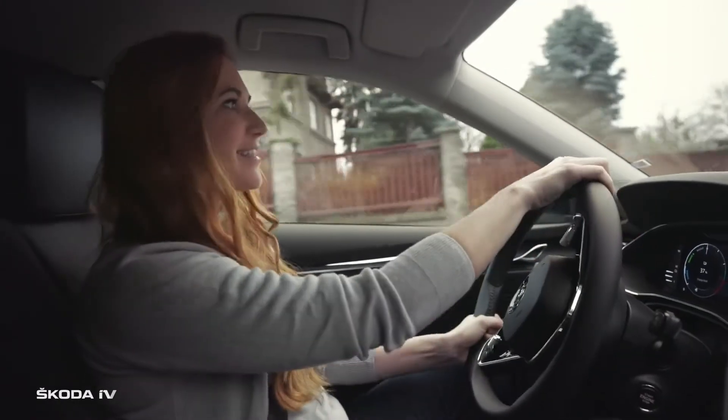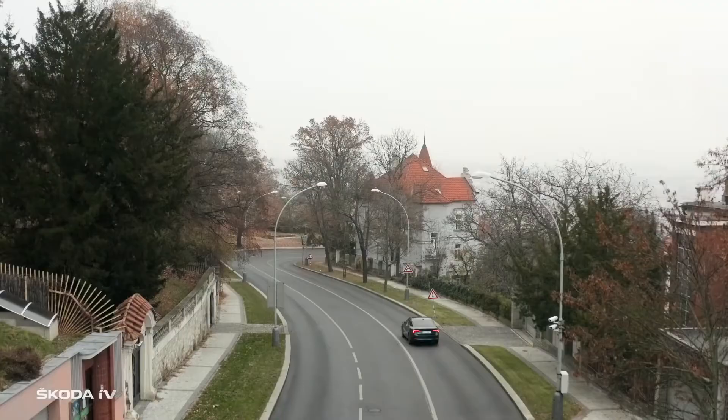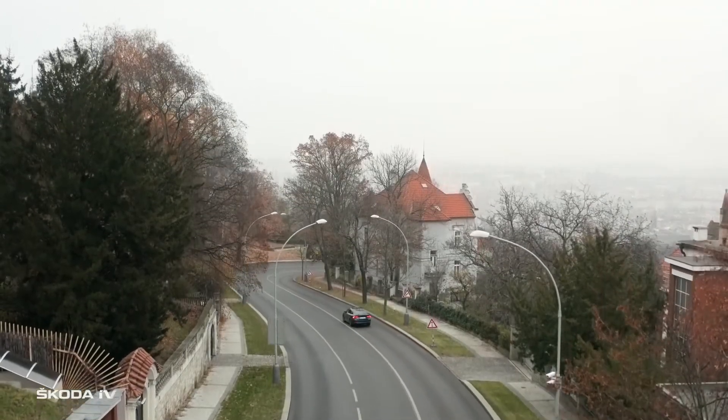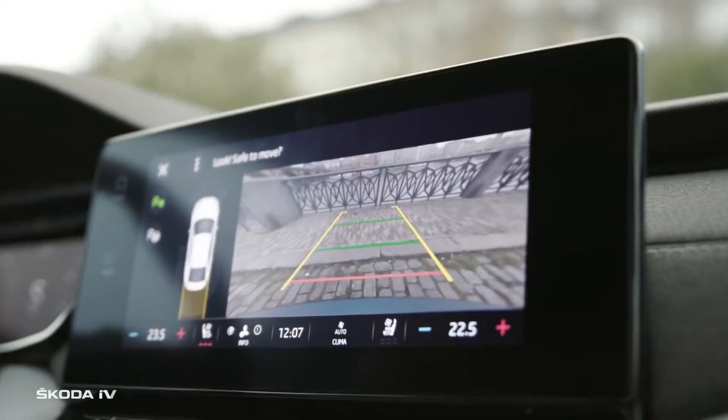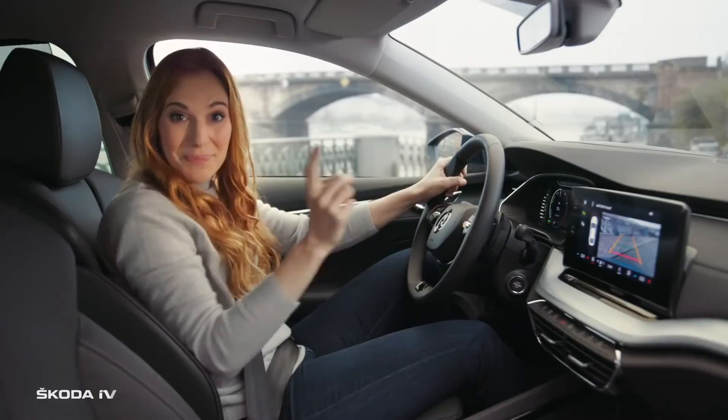I like those assistants: the brake assist, lane assist, front assist, groove protect assist, predictive efficiency assist, cruise control assist, travel assist, trailer assist, drive alert, smart light assist, weather assist, and a parking assistant.